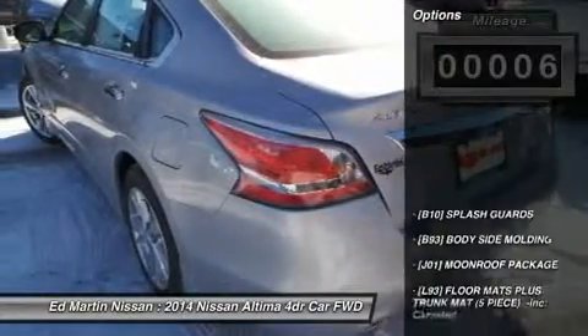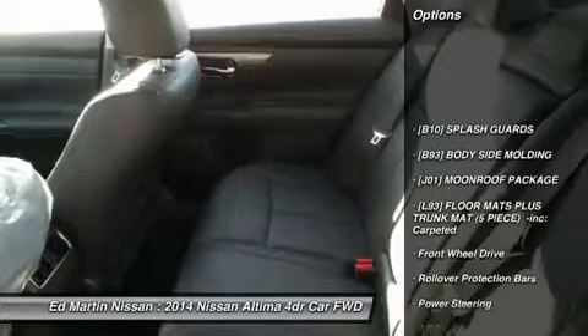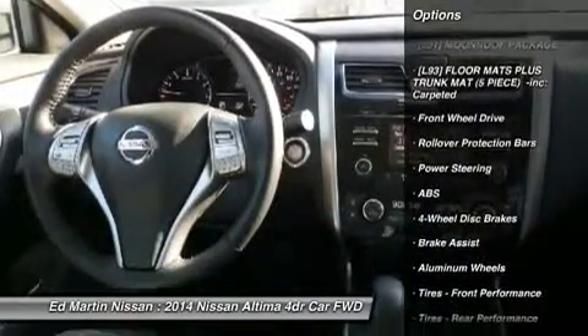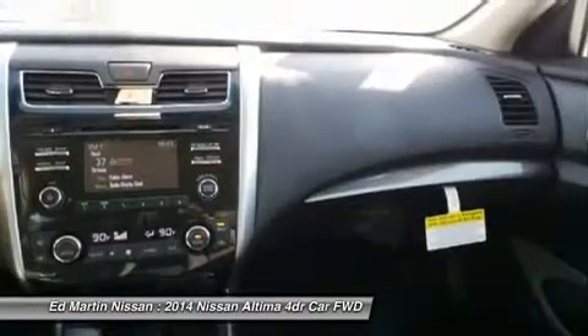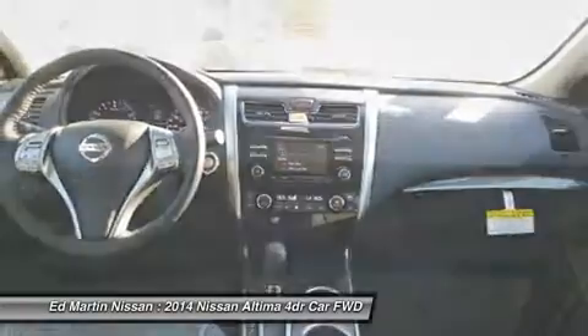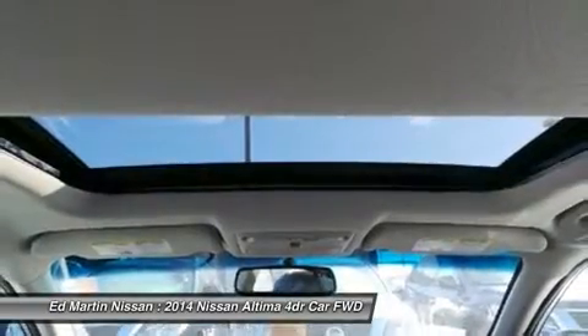This vehicle has less than 100 miles. Here are some of this vehicle's great options: steering wheel audio controls, anti-lock braking system, adjustable steering wheel, power steering, keyless entry, cruise control, four-wheel disc brakes, aluminum wheels, keyless start, and rear defrost.